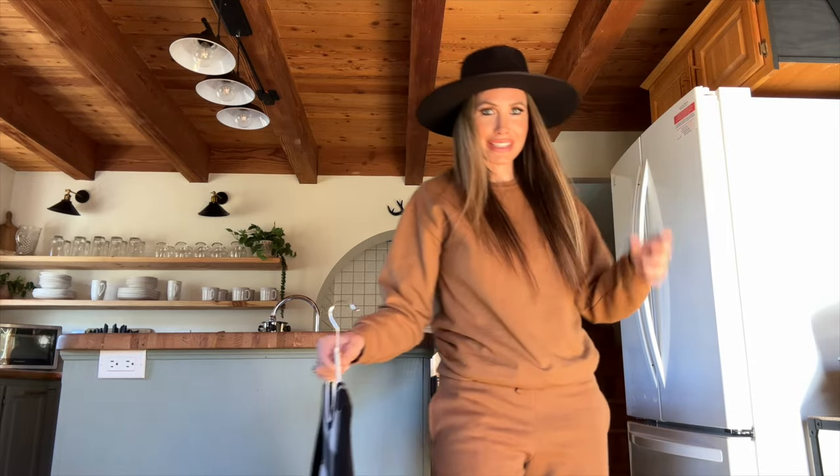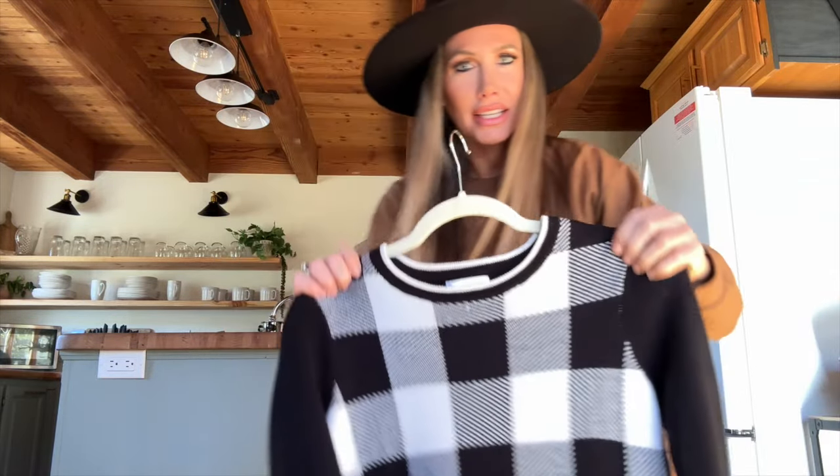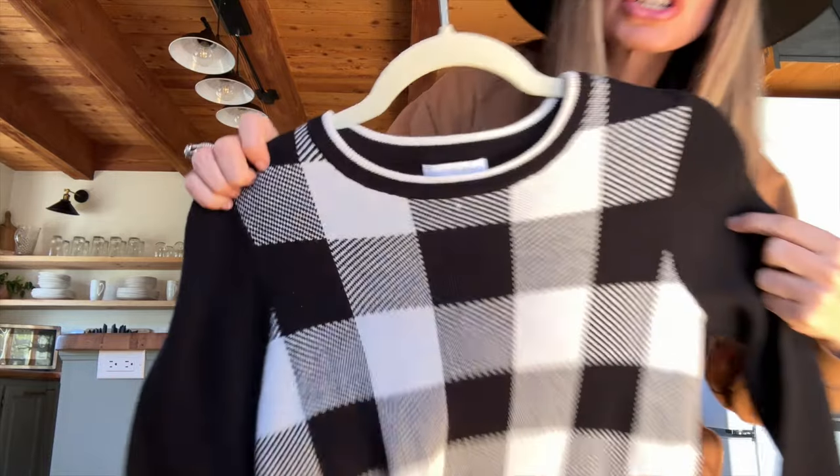The best thing about online is I can wear sweats because they only see from the top up. I guess I could wear this, but I thought I'd try to be a little bit more professional today.